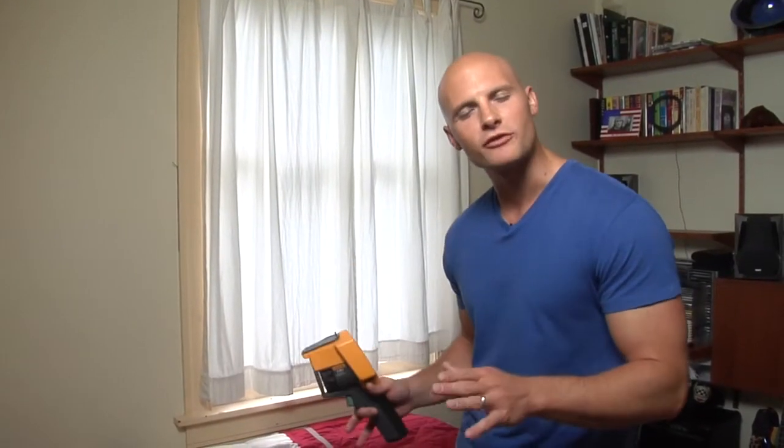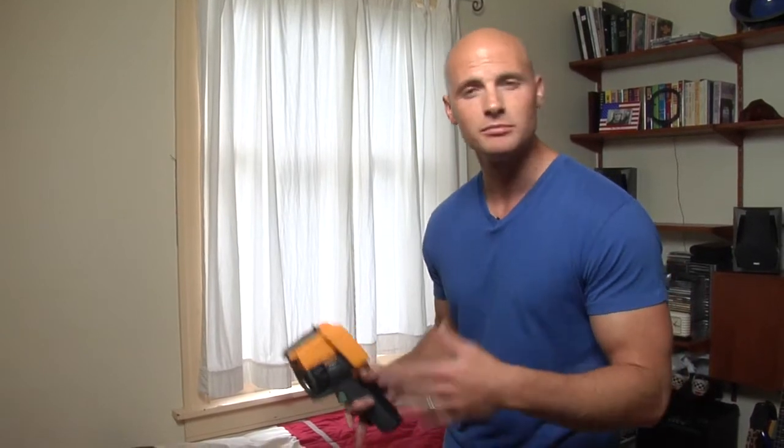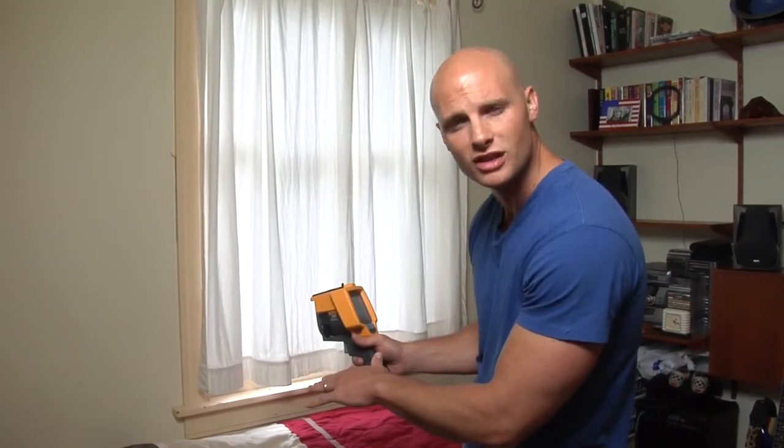Let's head inside and see what else we can find. I'm going to start out here in the bedroom by just scanning the walls. What I'm looking for is insulation that's possibly missing, deteriorated, or possibly just pushed down in the stud cavity.